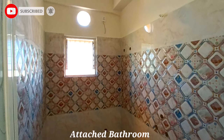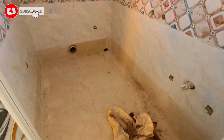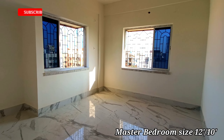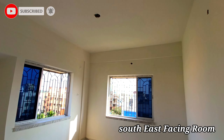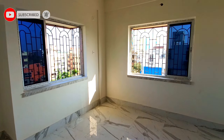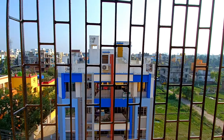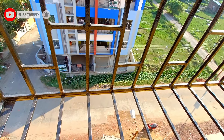This is bedroom number 2, the master bedroom, with an attached washroom. The attached washroom and common washroom are spacious. An additional geyser/mixer can be installed. The master bedroom size is 12 feet by 10 feet. This is a south-east facing bedroom. It is main road facing with a full south view and covered wardrobe space.